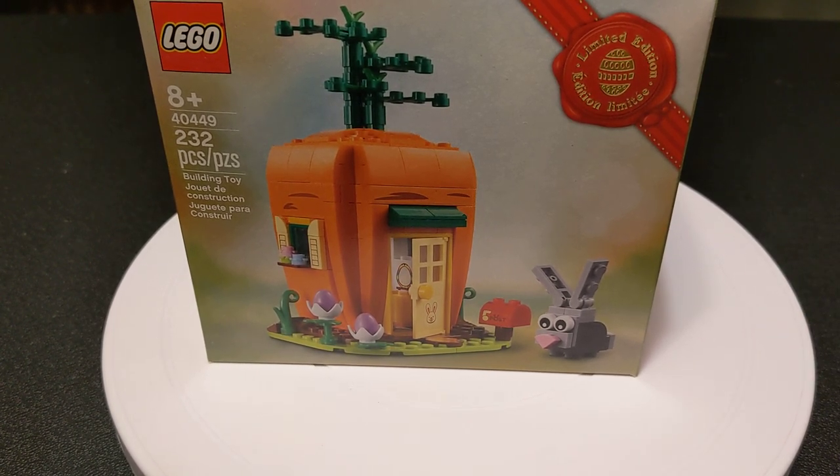Anyways, happy Easter to everybody who celebrates it. Have a great day. See you guys.